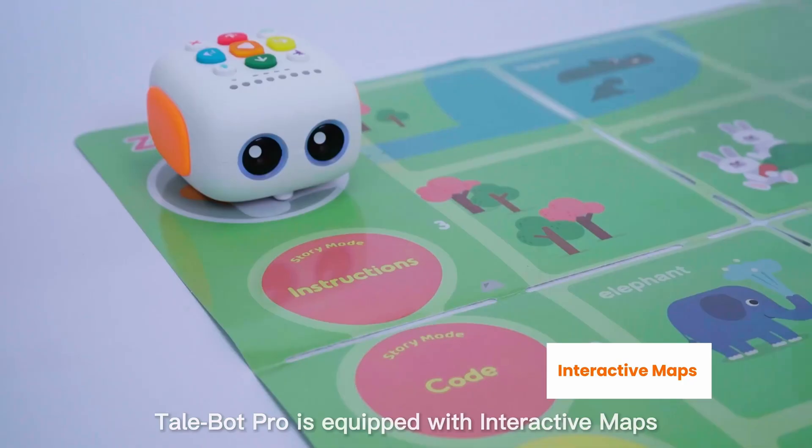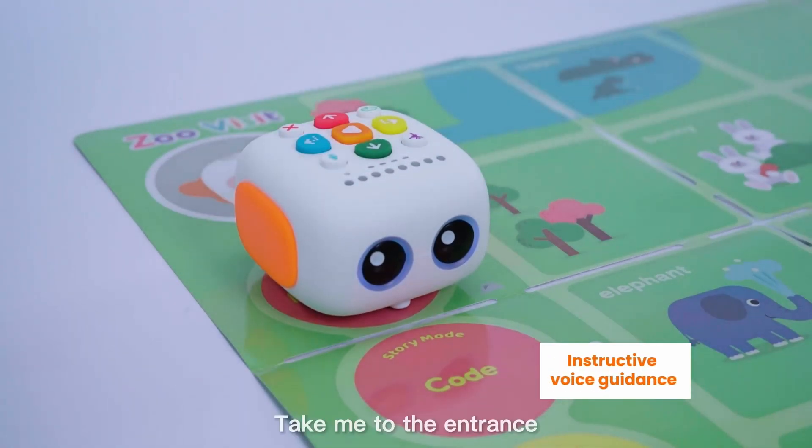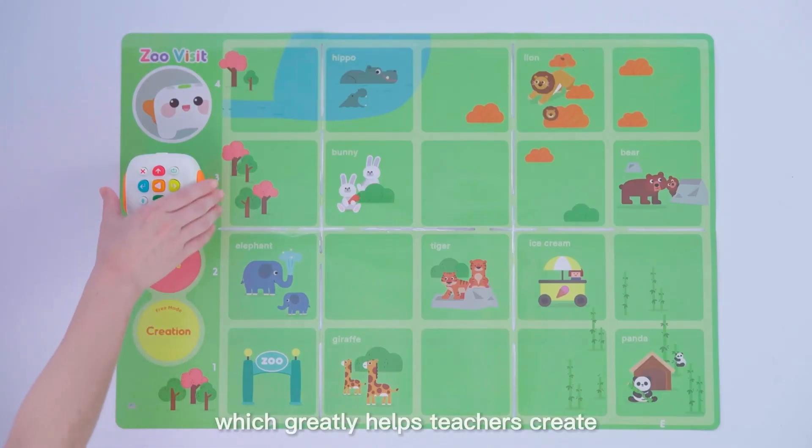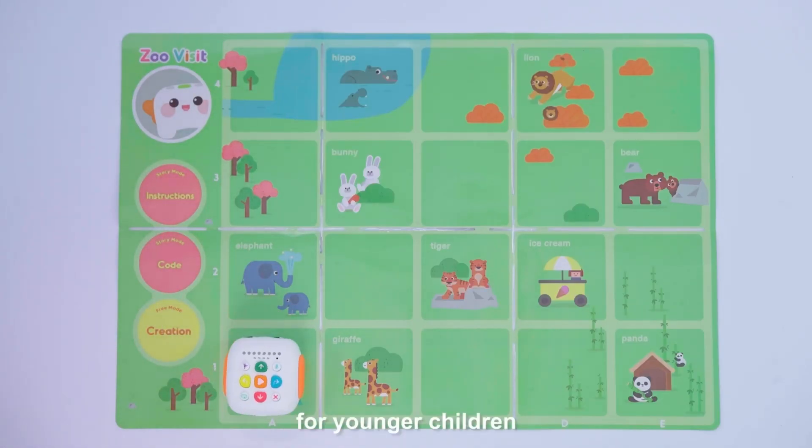TailBot Pro is equipped with interactive maps. Take me to the entrance! These maps greatly help teachers create a better learning environment for younger children.